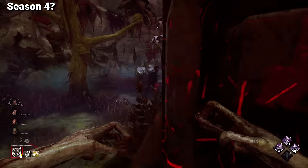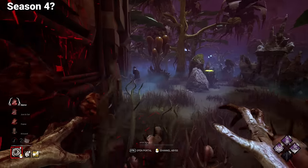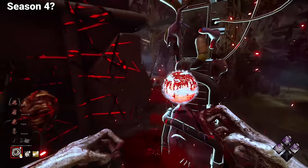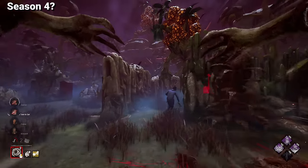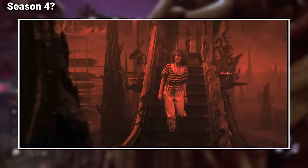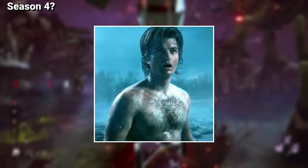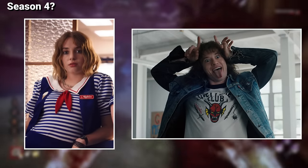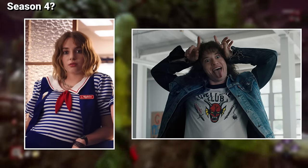Unlike a lot of licensed survivors in this video, both Steve and Nancy have a lot of cosmetic options taken straight from the show that would look amazing, especially since Season 4 is now on the table. My favorites are Nancy's outfit from inside the Upside Down, Steve's shirtless cosmetic from when he dives into the lake in Season 4, his appearance after with the jean jacket, and potentially a Robin legendary skin for Nancy as well as an Eddie skin for Steve.